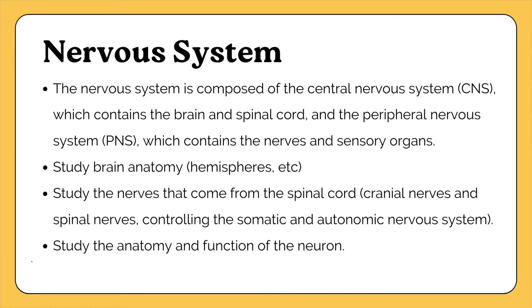The nervous system is composed of the central nervous system (CNS) and the peripheral nervous system (PNS). The CNS contains the brain and spinal cord; the PNS contains the nerves and sensory organs. Study brain anatomy — the hemispheres and other parts — as well as the cranial and spinal nerves that control the somatic and autonomic nervous systems. Also study the neuron: its anatomy and function within the nervous system.